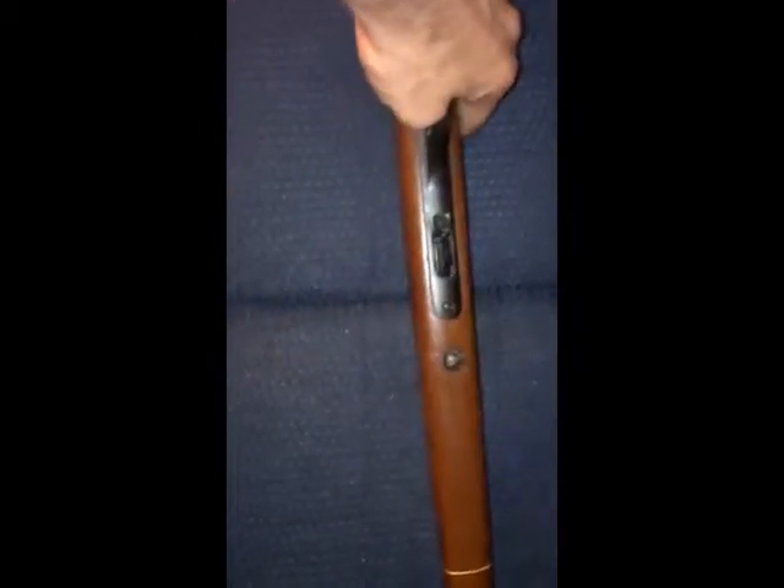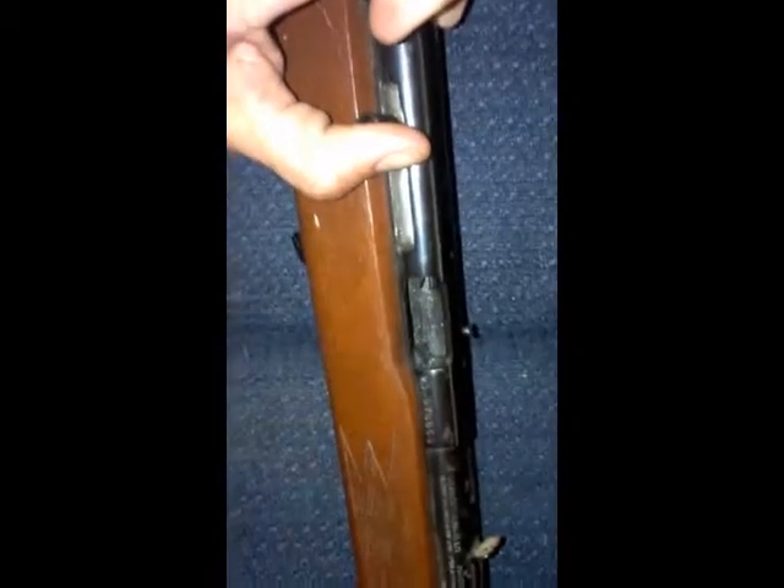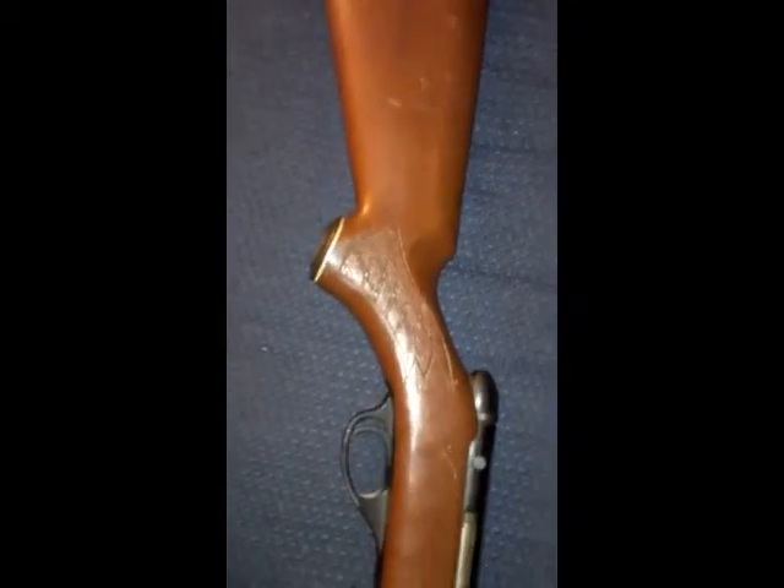I don't normally do this kind of video, but these were just handed down to me. This is actually a 22 — there's no clip, it's not loaded. These guns are really old; my best guess is they're about 30 to 40 years old. This one was actually my mom's first rifle.